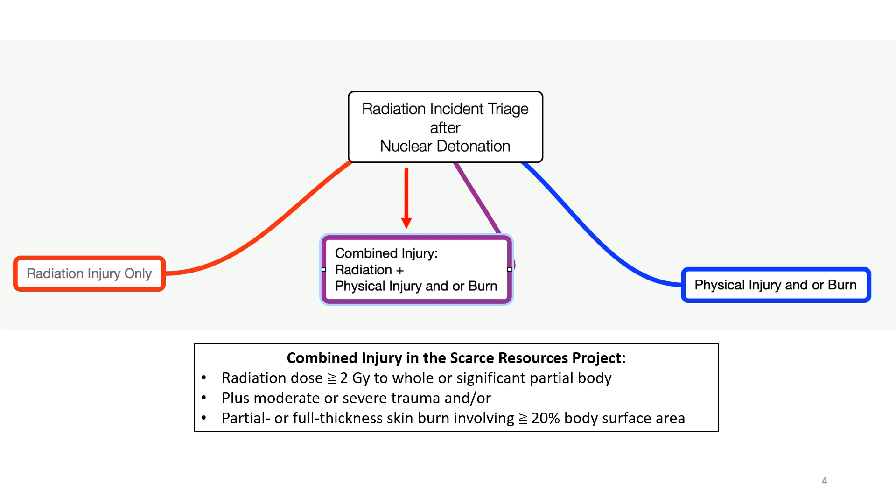There are three videos in this series. The first, currently available from the REM website, is about patients with radiation injury alone after nuclear detonation. This video is about patients with combined injury. A final video about triage issues for physical trauma and burns without radiation injury after a nuclear detonation is not yet available.